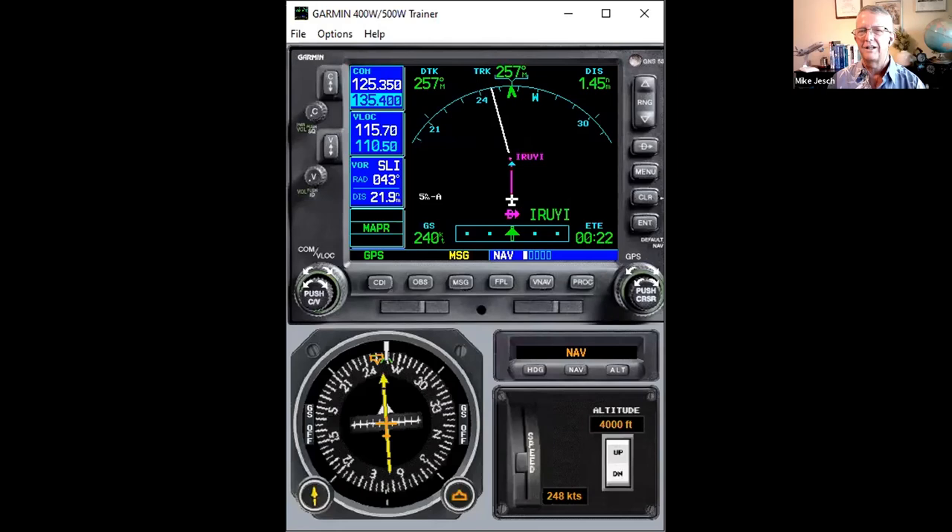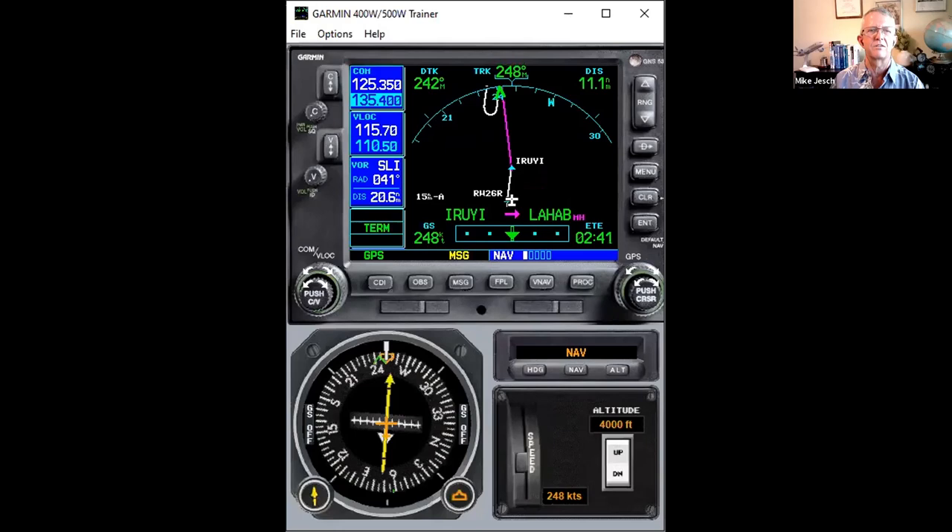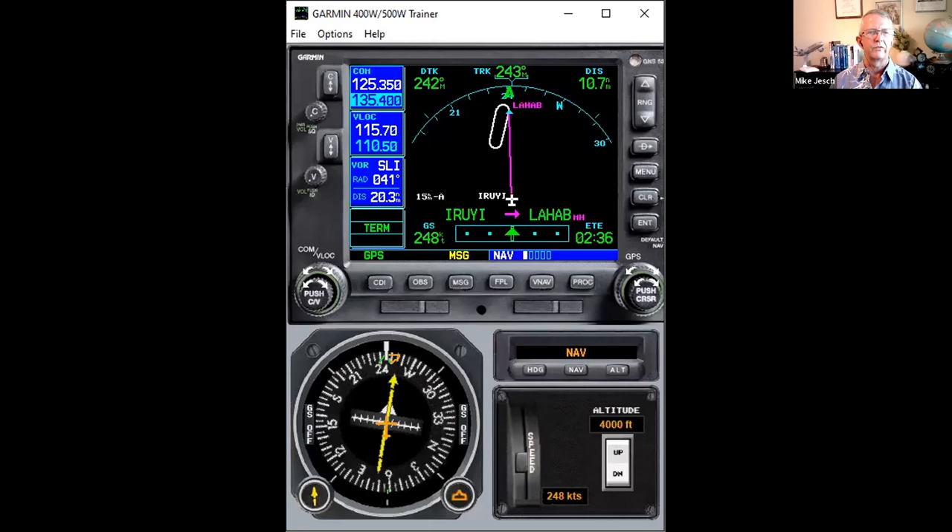There are all sorts of mnemonics for checklist procedures. I want you to do something at the final approach fix — at minimum, confirm that your navigator is doing what you expected and taking you to where you want to go.